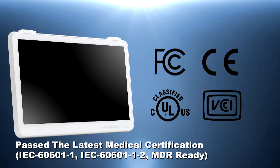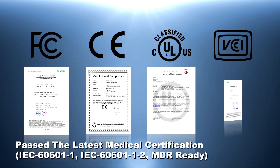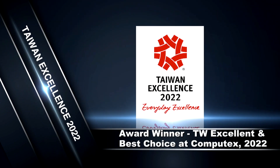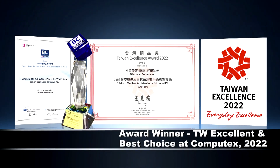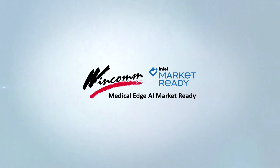Meeting the highest standards of safety and performance, it has been granted the latest medical certifications including EMC and safety. For its robust and professional design, this new medical OR PC series has won the Taiwan Excellence Award and Best Choice Award at Computex Taipei in 2022. Wincom design deserves your trust.